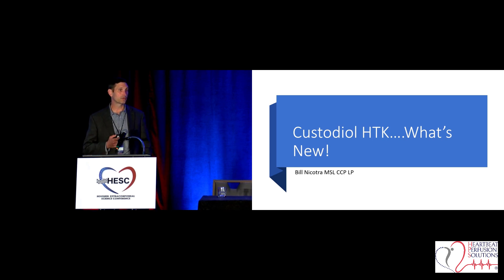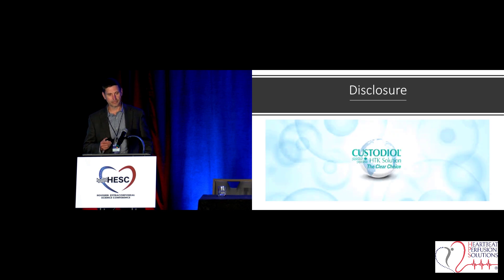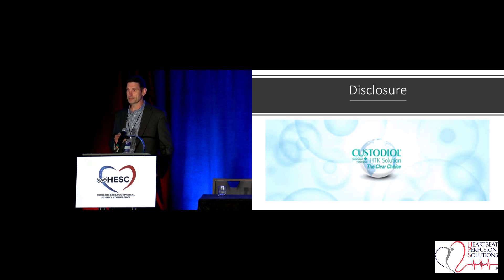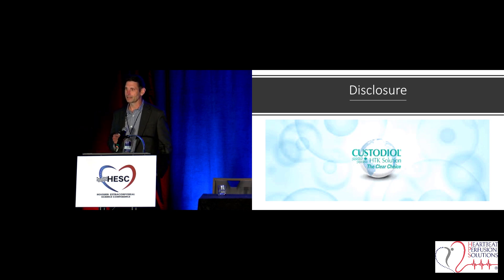I'm going to talk about what's new with Custodial HTK. We know cardioplegia is a very hot topic, just as ECMO is. You've seen a lot of ECMO talks, and if you go to various conferences, you'll see cardioplegia talked about significantly. I work for Essential Pharmaceuticals — that is my disclosure. I am a perfusionist and I still practice perfusion. Essential Pharmaceuticals is a distributor of Custodial HTK. They don't manufacture Custodial, so I make that distinction because it's a little unclear with our company's name — people think that we actually manufacture it, but we don't.